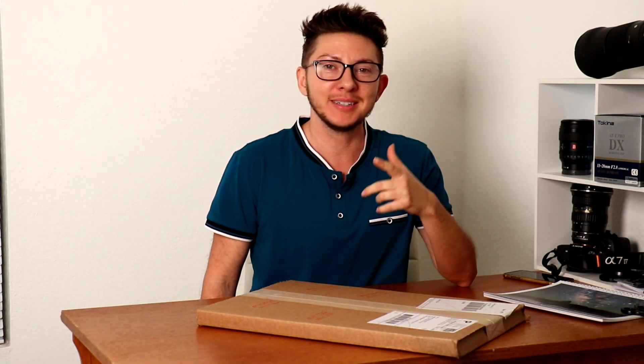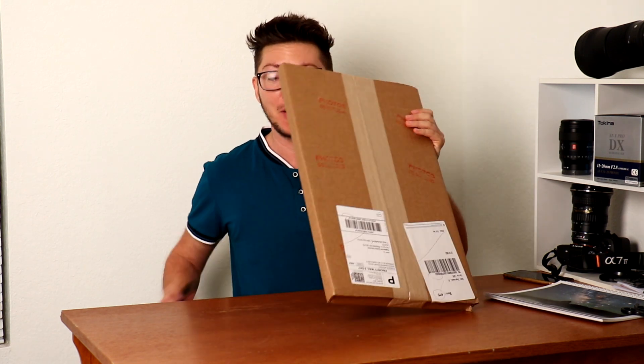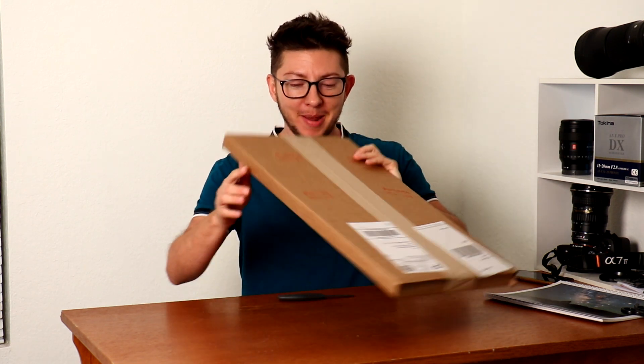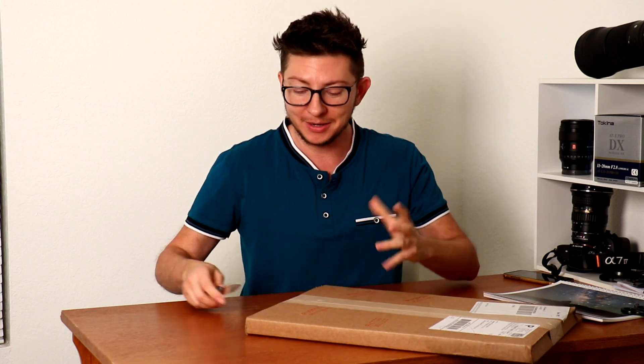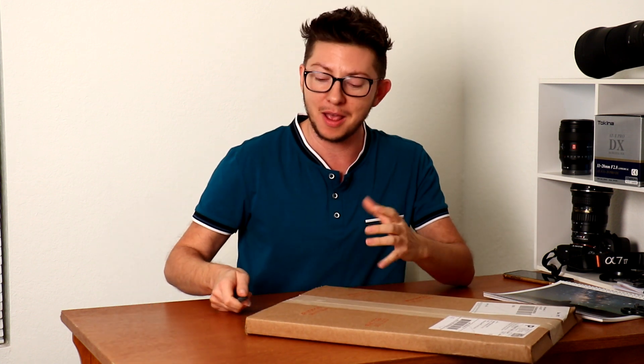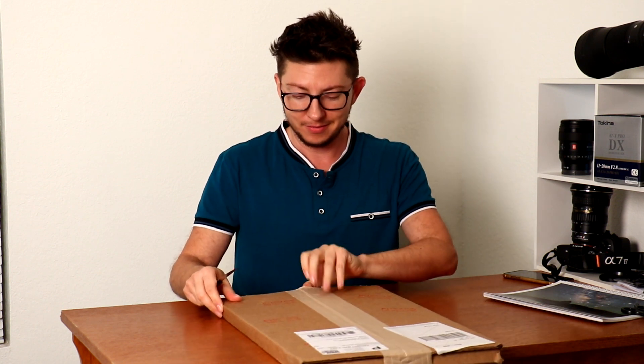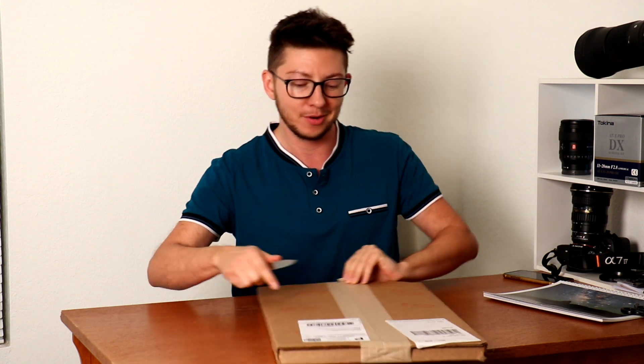Hello everyone, so this is my 2023 calendar. Just got here in the mail. I'm super excited to unpack it myself and I know this is a video that a lot of you have been waiting for, where I go over basically what's the star in a calendar.